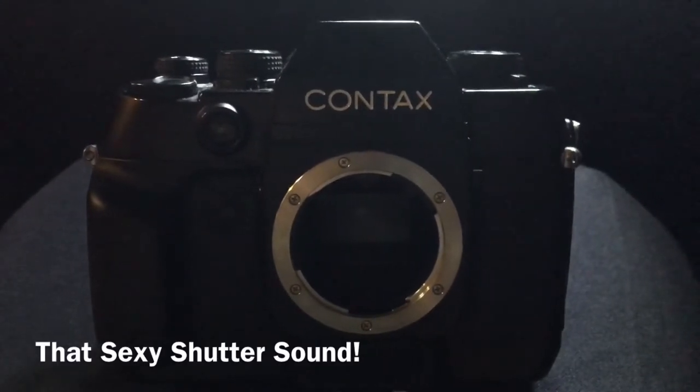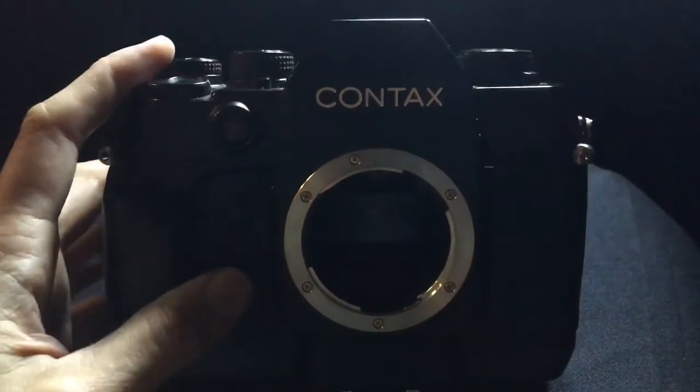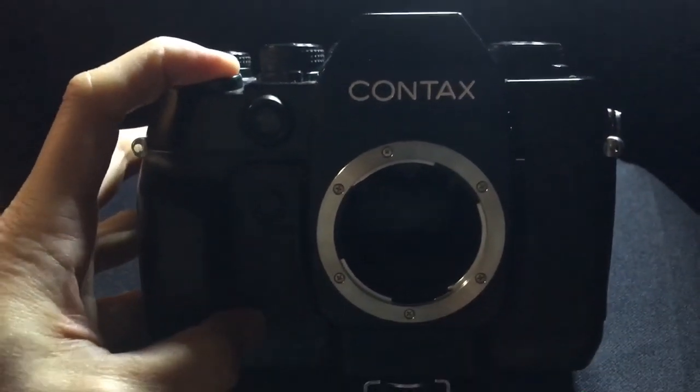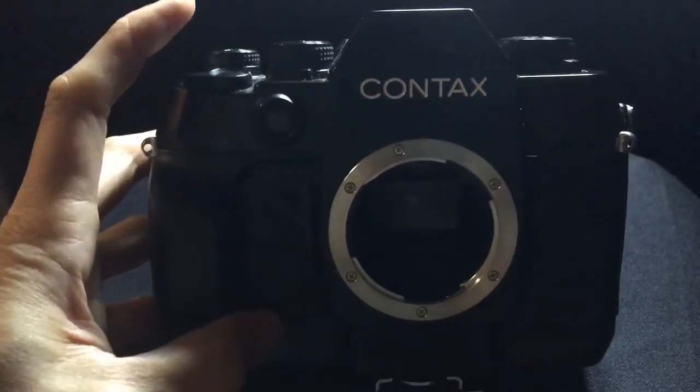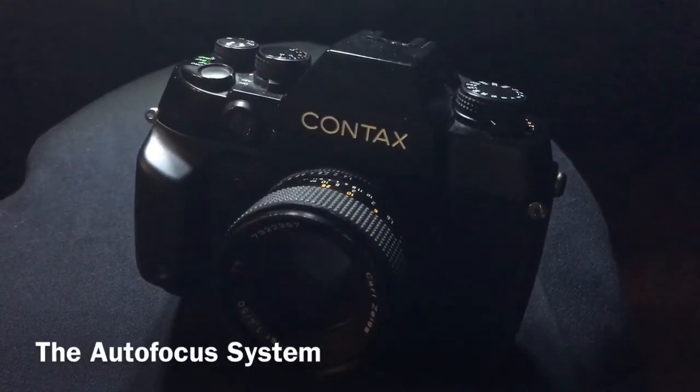Let's give you a little bit of that sexy shutter sound that everybody loves. I've got her on continuous high — let's see what she sounds like. Shotgun, baby! Shotgun!